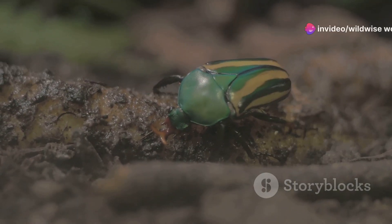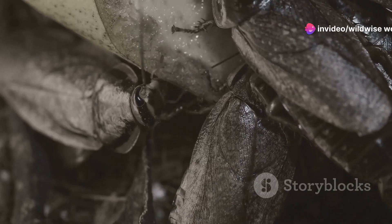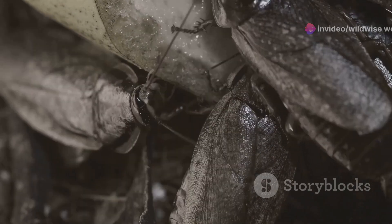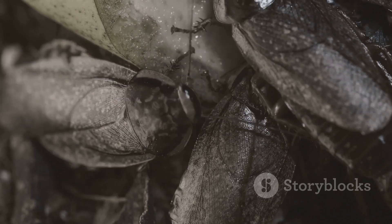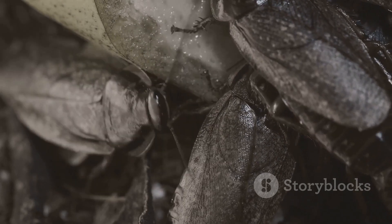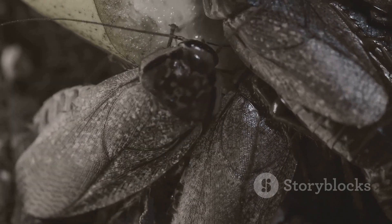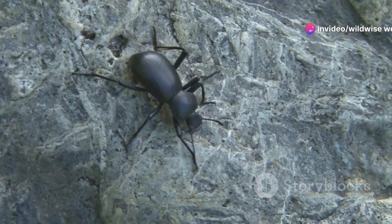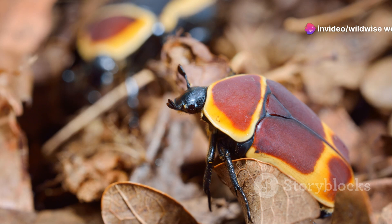The Hercules beetle's strength is legendary. Imagine an insect capable of moving objects hundreds of times its own weight — that's the reality of this tiny titan. This incredible strength is not just a matter of size; it's a product of efficient design. The secret lies in its unique anatomy: its exoskeleton, made of chitin, is incredibly strong and lightweight.